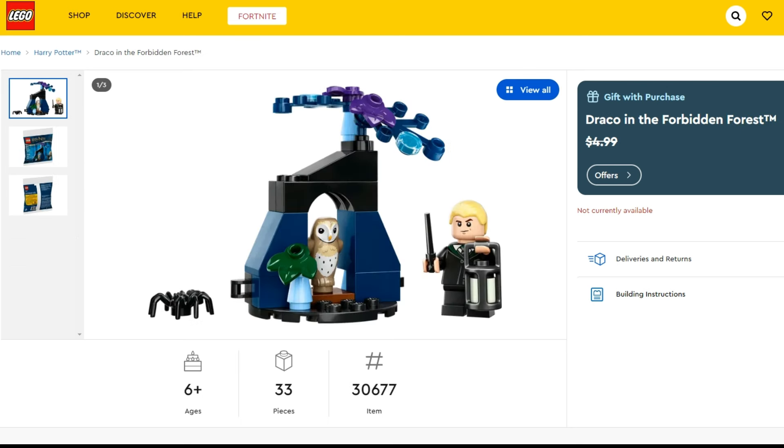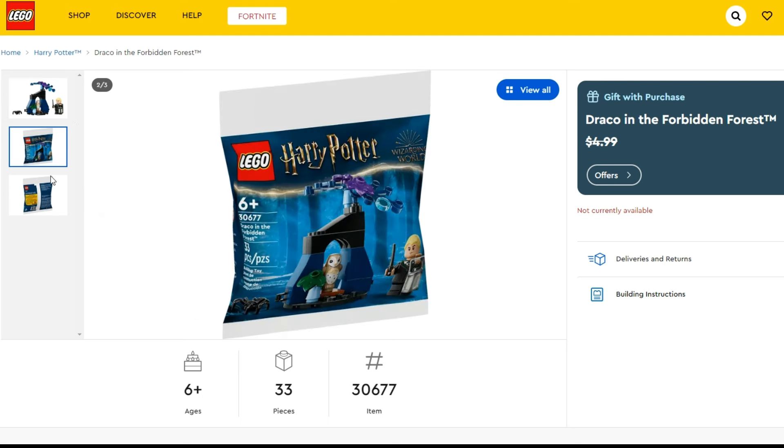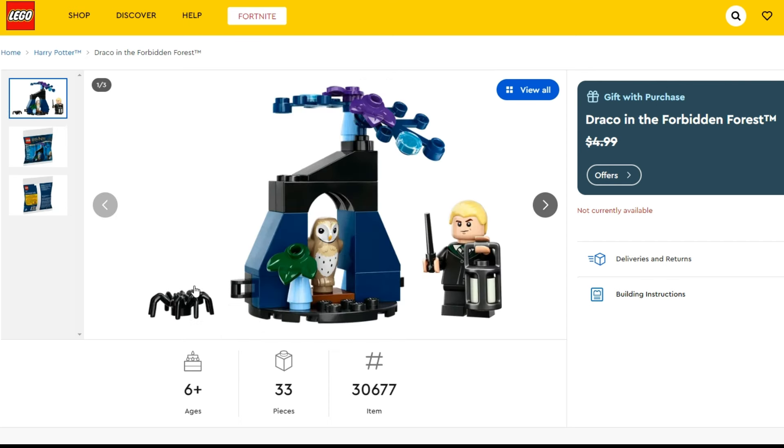The other gift with purchase is pretty minor, but it's better than nothing. The purchase threshold is pretty low at $40 US, $50 Canadian, or £35 British pounds, and this is Draco in the Forbidden Forest. You're getting Draco plus an owl, and it's just a polybag. You also get a spider and some nice foliage pieces. Not bad, and it's a nice little extra to get — though I wouldn't go out of my way to pick up any Harry Potter stuff just for this.